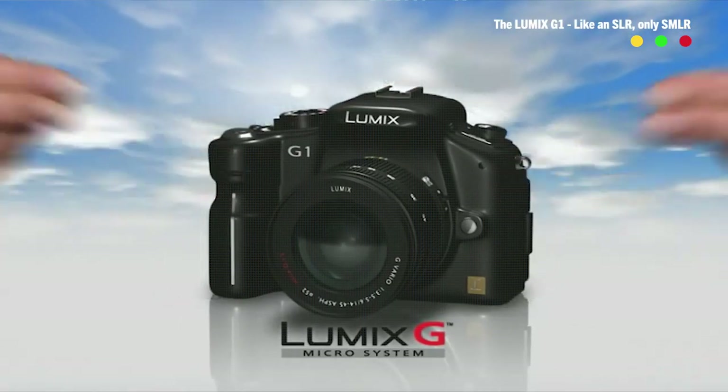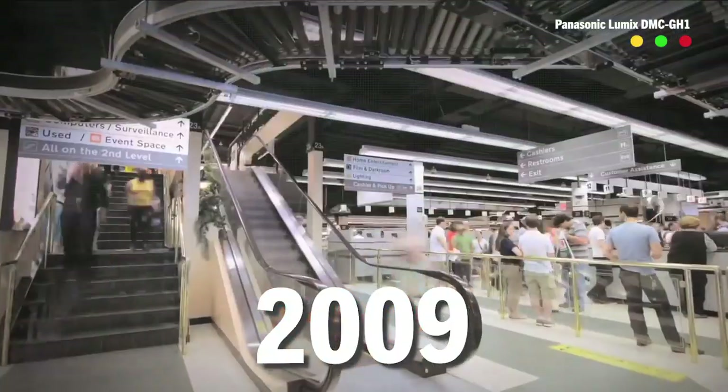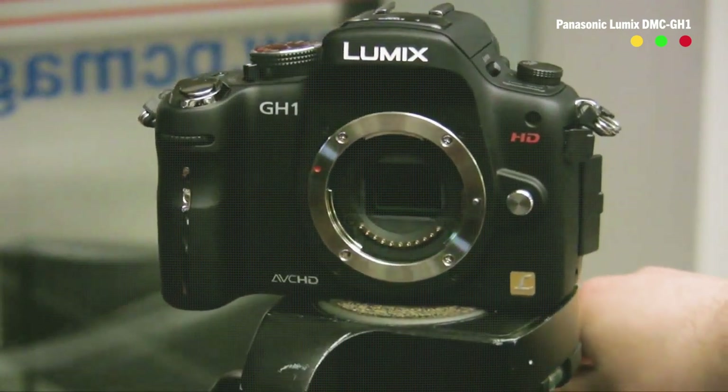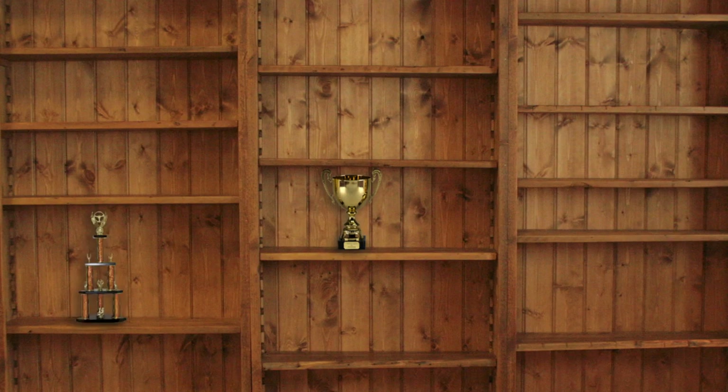Despite this, the G1 was an exciting camera, though it actually couldn't shoot any video at all. Thankfully, only a year later, Panasonic released the GH1, a video-capable version of the G1, which gave it the title of the world's first video-capable mirrorless camera ever.